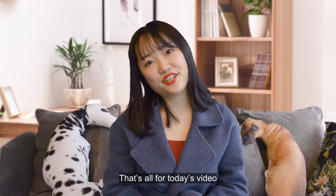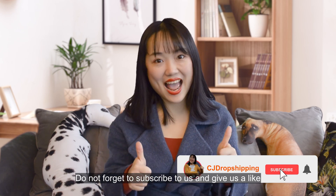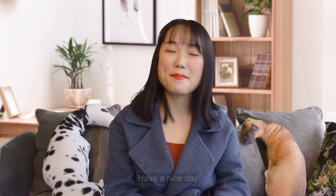That's all for today's video. Thanks so much for watching. Don't forget to subscribe and give us a like. How do you think of these websites? Share your opinions with us in the comments. Have a nice day. Bye!